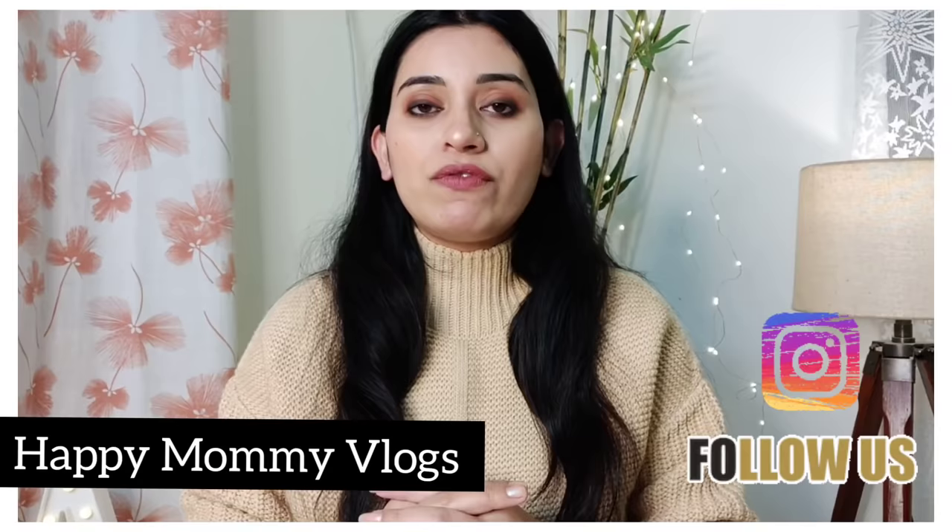Hi everyone, welcome back to Happy Momio Vlogs. Here I share vlogs and videos related to mommy talk, lifestyle and parenting. Today's video is also very interesting. I am sure you have missed the previous video of this series. So let's start without wasting much time. But first of all, if you are new to our channel, please subscribe and hit the notification bell so you get all the latest updates on time.